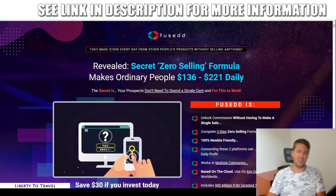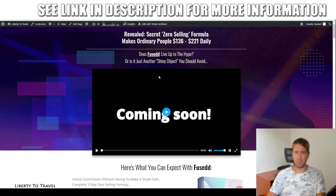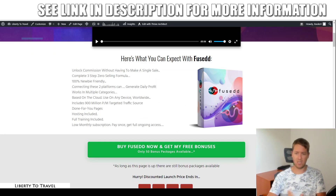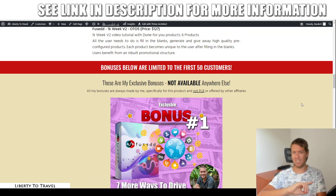I've also put together a package of custom and exclusive bonuses that you can get by purchasing Fused through the link below this video. Click that link to come to my website page where you can find out more information about Fused — what it is, what it does, how it works, the pricing and the upsells — which we will cover in more detail later during this review.